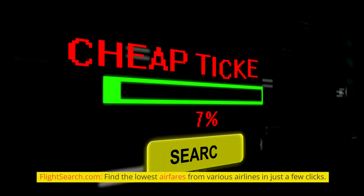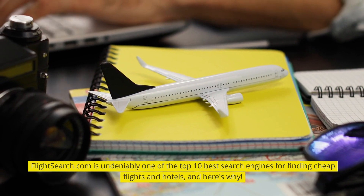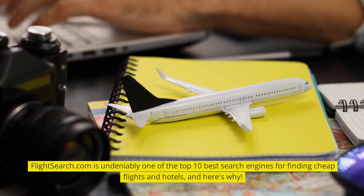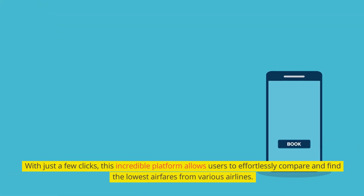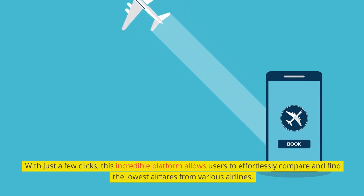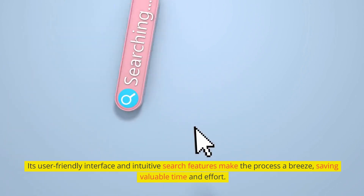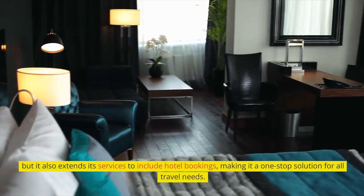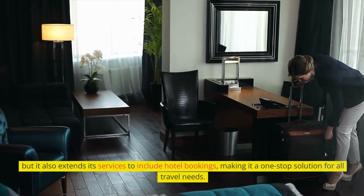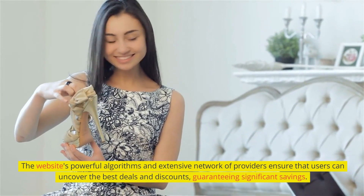FlightSearch.com — find the lowest airfares from various airlines in just a few clicks. FlightSearch.com is undeniably one of the top 10 best search engines for finding cheap flights and hotels. With just a few clicks, this incredible platform allows users to effortlessly compare and find the lowest airfares from various airlines. Its user-friendly interface and intuitive search features make the process a breeze, saving valuable time and effort. It also extends its services to include hotel bookings, making it a one-stop solution for all travel needs.